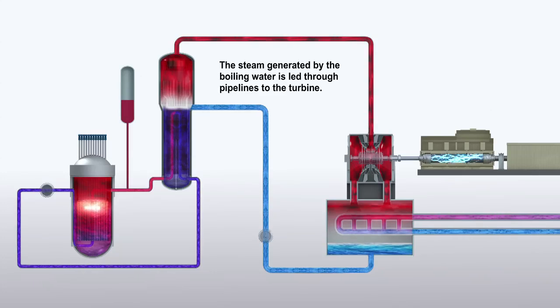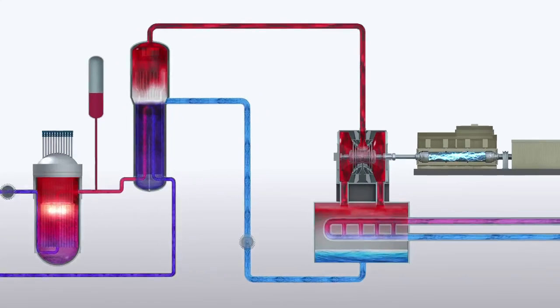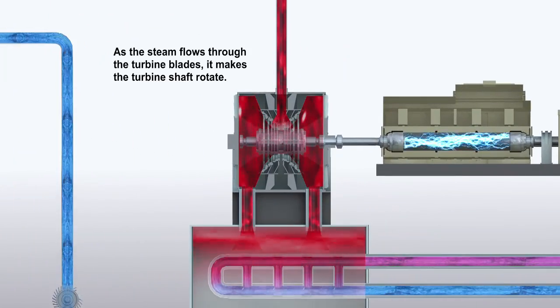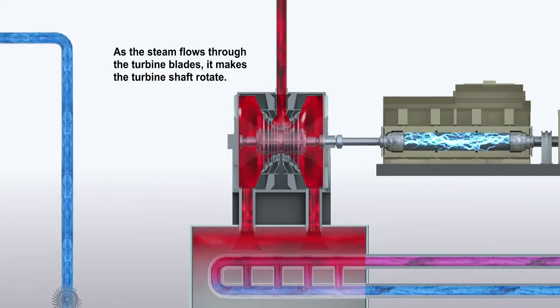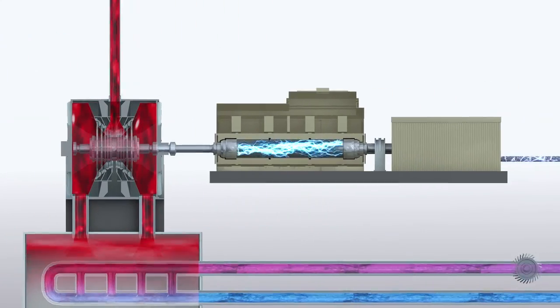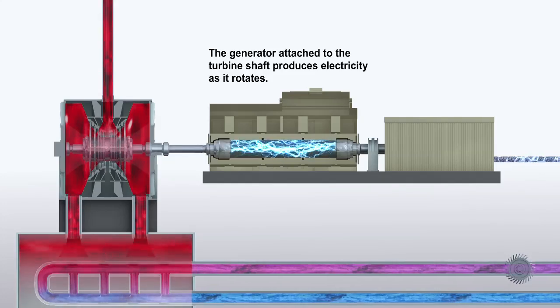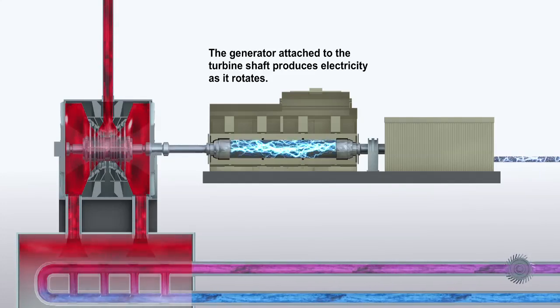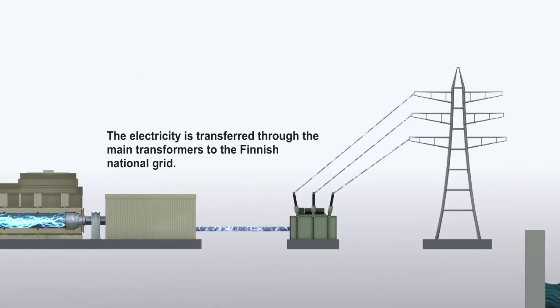The steam generated by the boiling water is led through pipelines to the turbine. As the steam flows through the turbine blades, it makes the turbine shaft rotate. The generator attached to the turbine shaft produces electricity as it rotates. The electricity is transferred through the main transformers to the Finnish national grid.